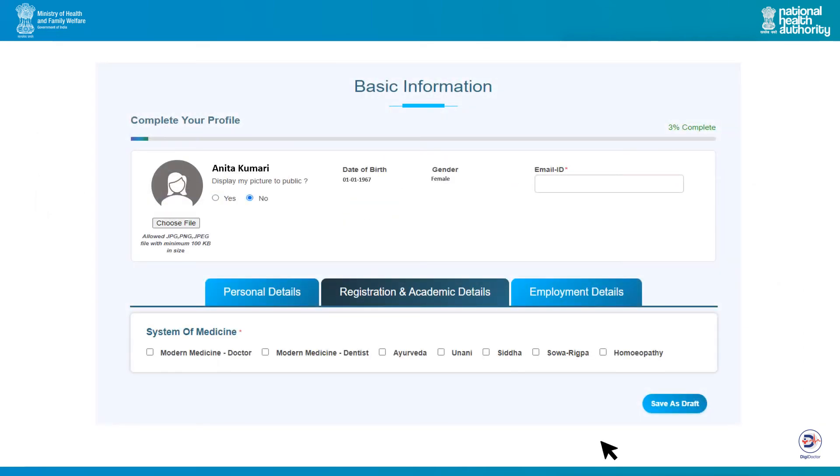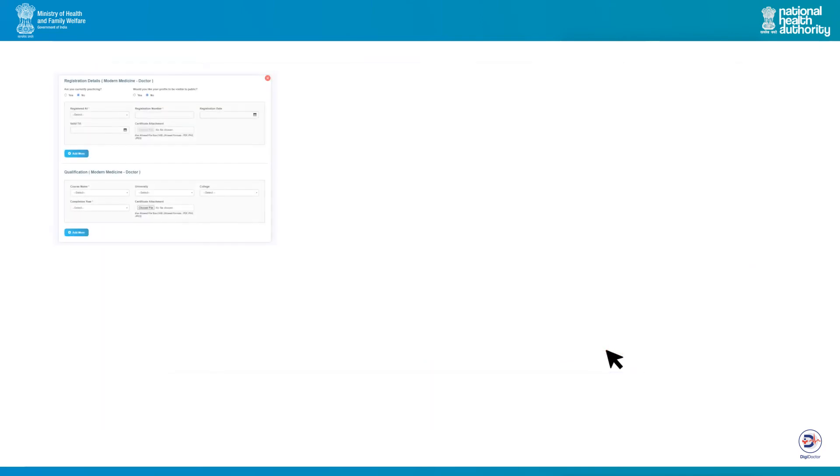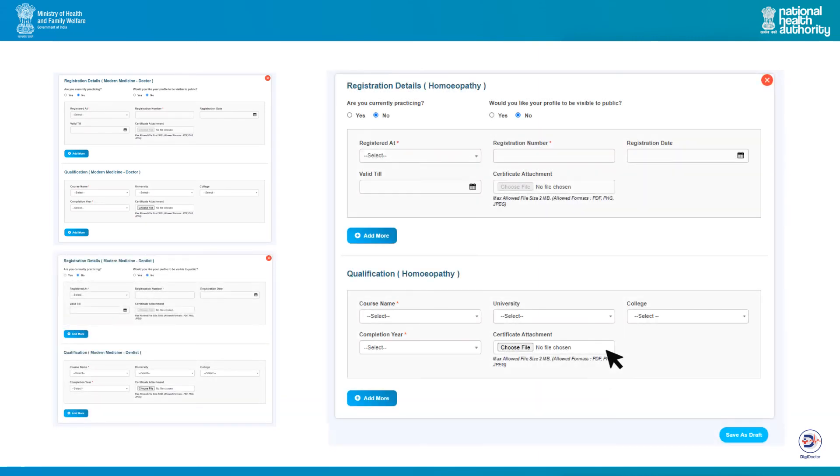Once you are ready with all the academic documents, come back to the registration details section and select the system of medicine applicable for you. If you practice more than one system of medicine, you can share your registration details for each system separately. For each system, you will need to provide the relevant registration details and the medical qualifications you possess. If you are registered in more than one state or hold postgraduate degrees, diplomas or fellowships, click on add more to fill in these details. Always click save as draft to avoid losing the provided information due to inactivity and session expiry.